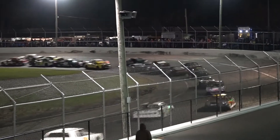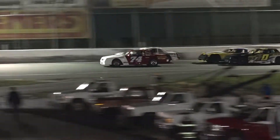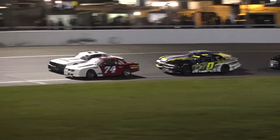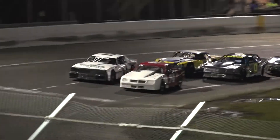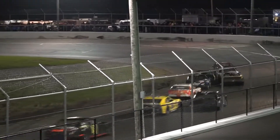Down at turns 1 and 2, Fanning up on the outside, but Arina setting the pace off of turn number 2. Gets a good run down the back stretch, into 3 and 4. Fanning ends up behind them, and they're stacked up double wide, deep in the back. One car a little bit sideways, they come off of 4 and complete lap number 1.